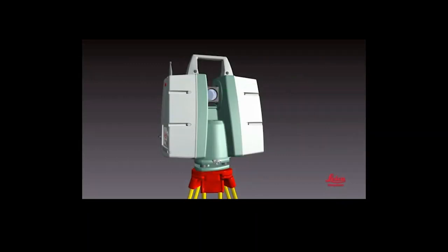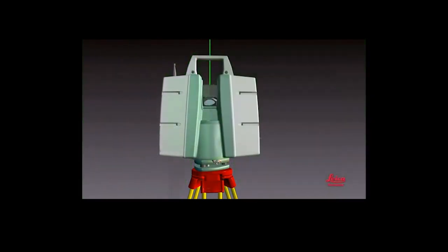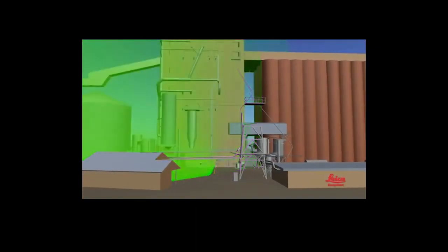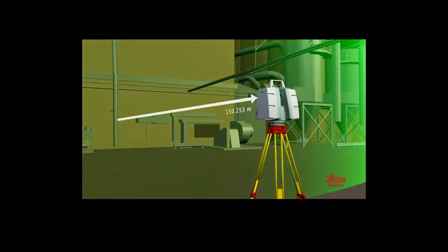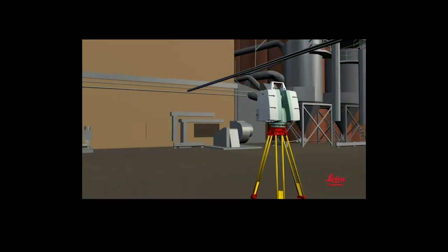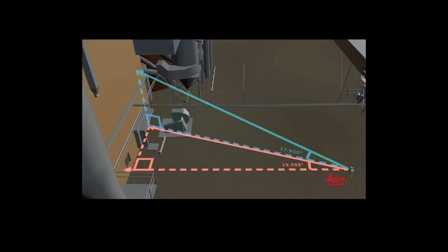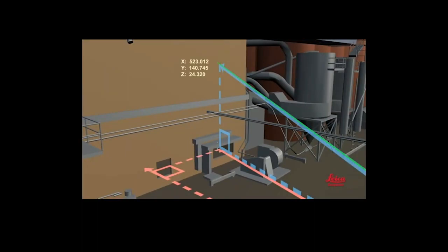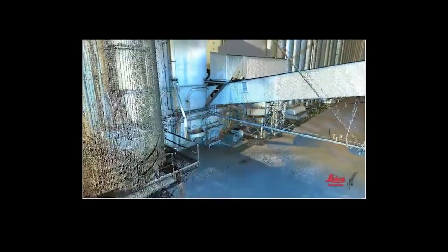A laser scanner emits a rapidly pulsing or continuous laser beam. As it emits the beam, the scanner automatically rotates around its vertical axis and a rapidly spinning or oscillating mirror moves the beam up and down, resulting in a systematic sweeping of the beam over the area. When the beam hits an object, some of its energy bounces back to the scanner where a sensor detects it, and a timer uses it to calculate the distance to the object. For each distance measurement, the horizontal angle of the rotating laser and the vertical angle of the moving mirror are recorded. The scanner automatically combines these to calculate a 3D X, Y, and Z coordinate position for each point. The resulting scan is a set of 3D coordinate measurements — a detailed 3D representation of the scene, often called a point cloud. Matching photos can be taken to add realistic texture or color to scans.